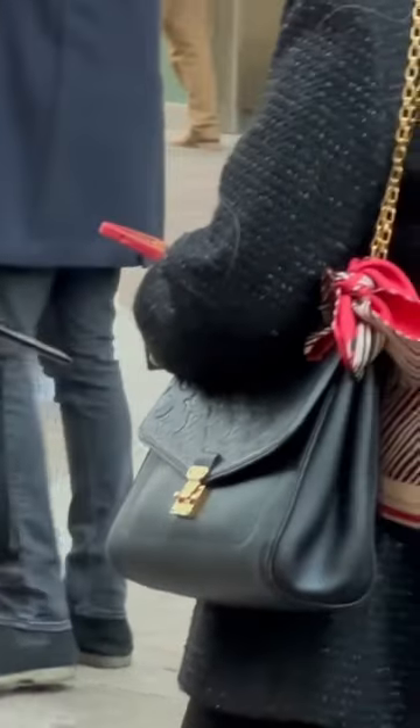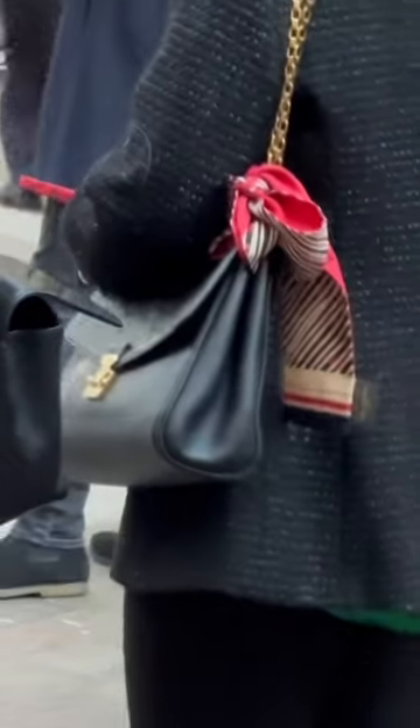We have a Louis Vuitton bag here. Not sure of the name but this is the empreinte leather. Love it — very sophisticated.